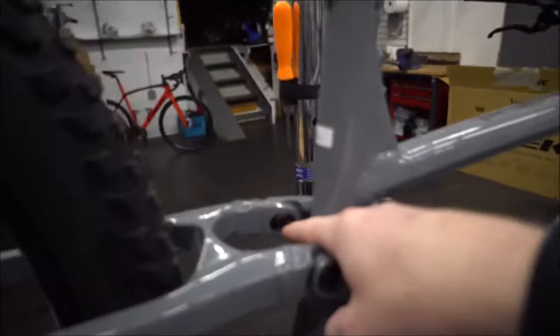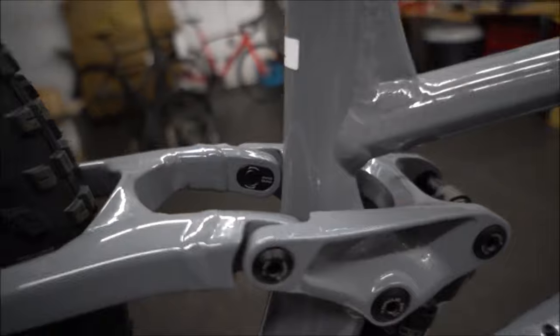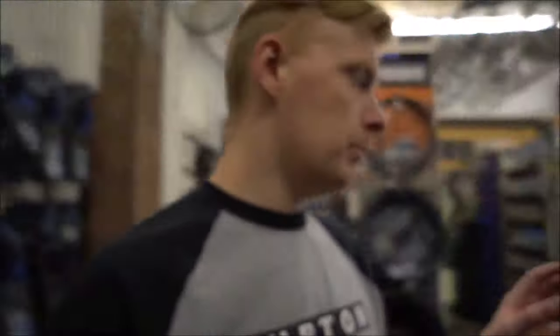They do have the flip chip, which is nice — you can flip it around and get a steeper or slacker head tube angle. It actually makes a difference. I rode about 10K on a trail in the low position and 10K in the high position, switching it halfway through a 20K ride. It felt like a whole different bike — it did not feel like the same bike.